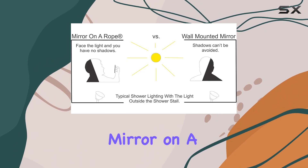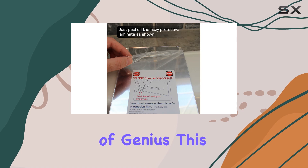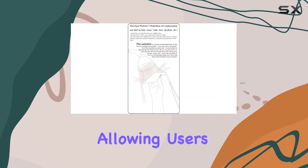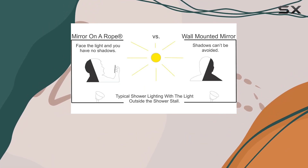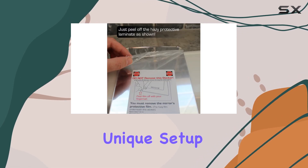The concept of a mirror on a rope might seem unconventional at first, but it's a stroke of genius. This design provides unparalleled flexibility and positioning, allowing users to make the best use of existing shower lighting. It eliminates the one-size-fits-all approach of wall-mounted mirrors, catering instead to the unique setup of each bathroom.